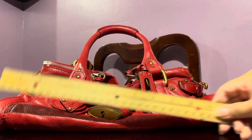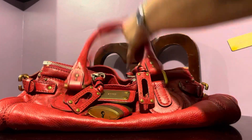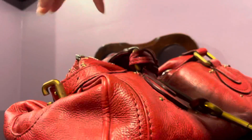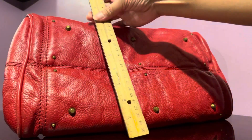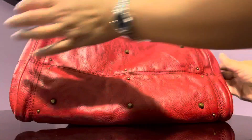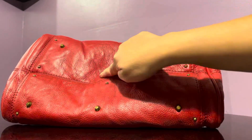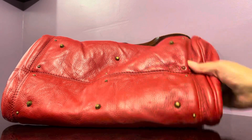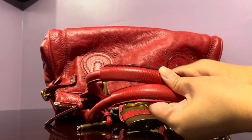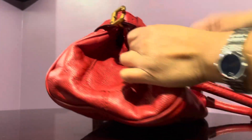The measurements: this bag is 15 inches in length, around 7 to 8 inches in height, and 8 to 9 inches in width — it's expandable. There are small studs here that don't seem to serve any purpose. The handles have a pebbled leather coating, and the sides mirror the other bag since they're the same style.